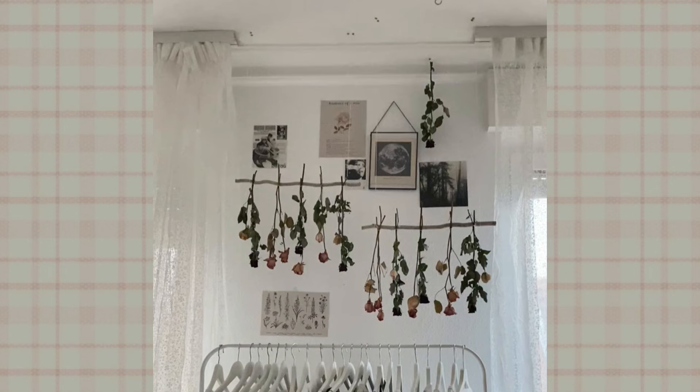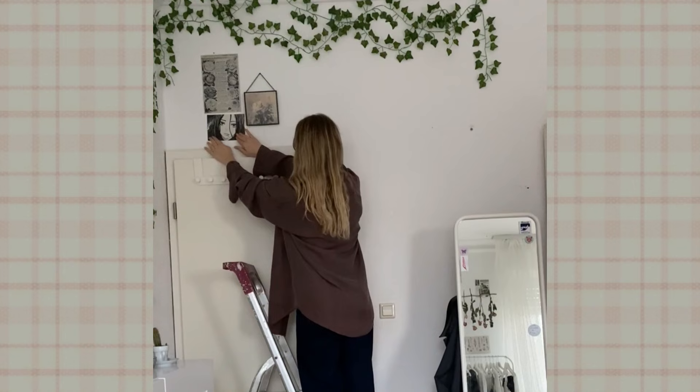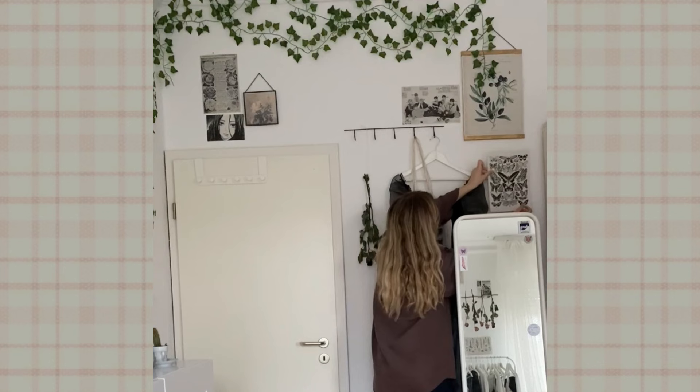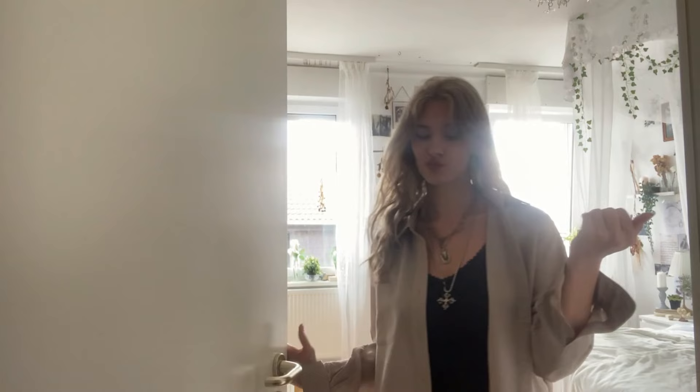This is the last part of my room I had to decorate. I was so excited it was almost done, but also kind of sad because I had so much fun doing the makeover — even when it was nerve-wracking at first because I didn't know how it would turn out. But at the end I couldn't be happier. So let me give you a tour of my new room. Welcome to my dream room.